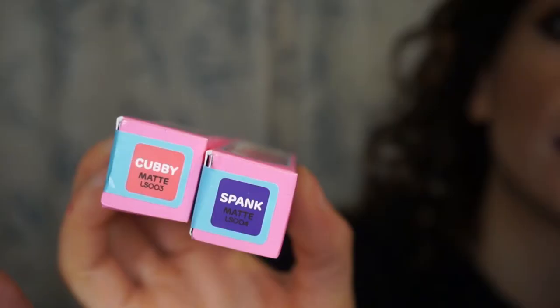On the side it says 'your antidote to ordinary' and describes it as the dreamiest, creamiest, long-wearing, hyper-pigmented lipstick with single-stroke coverage — vegan and cruelty free. The two colors I got are Spank, which I'm wearing now, and Cubby. Cubby is more of a coral; Spank is a purple, though on screen it's pulling very blue — it's not quite as blue as it looks.